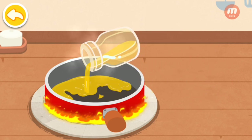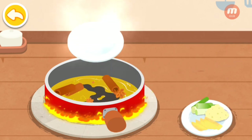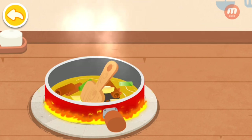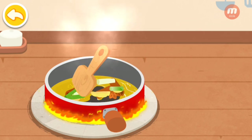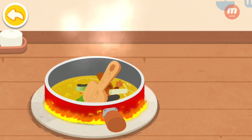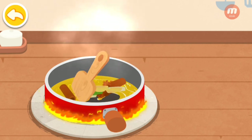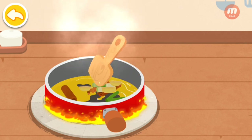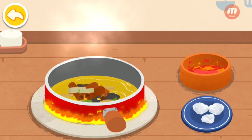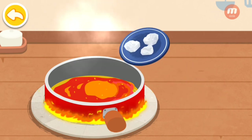Oil. Spice. Scallion, ginger, and garlic. Chili. Rock sugar.